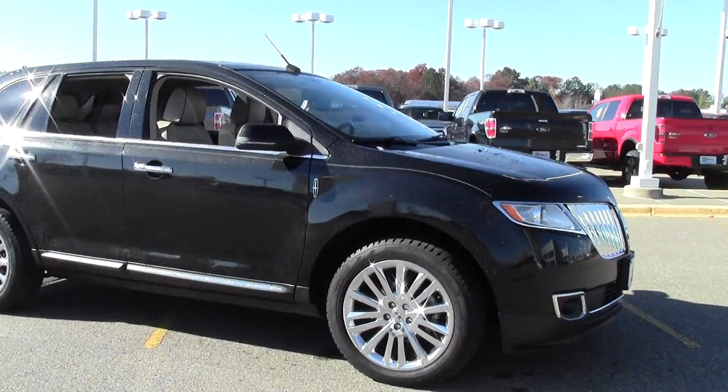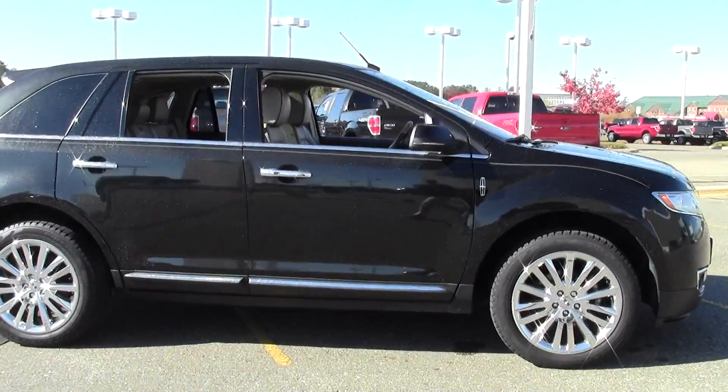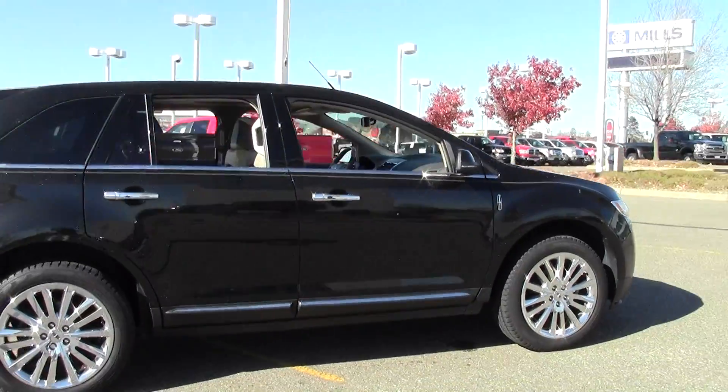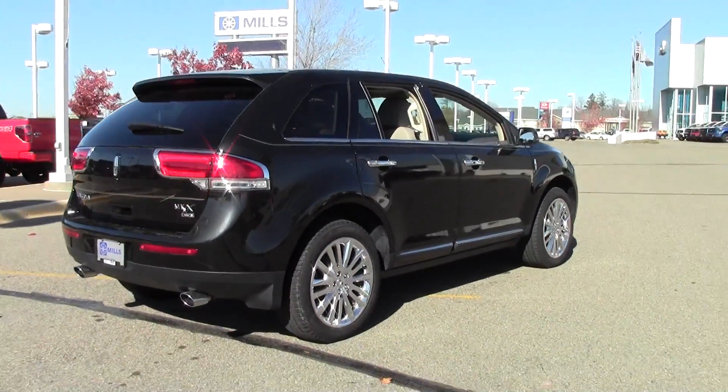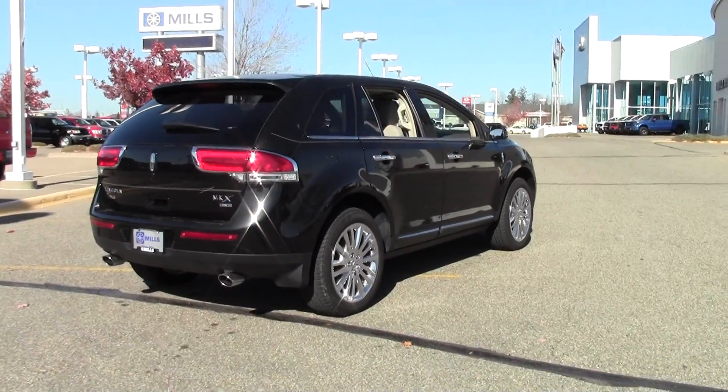I pulled this one off the lot. It's a 2013 Lincoln MKX, only 23,000 miles, with a beautiful tuxedo black paint job, powered by a 3.7 liter V6 rated at 23 mpg highway.